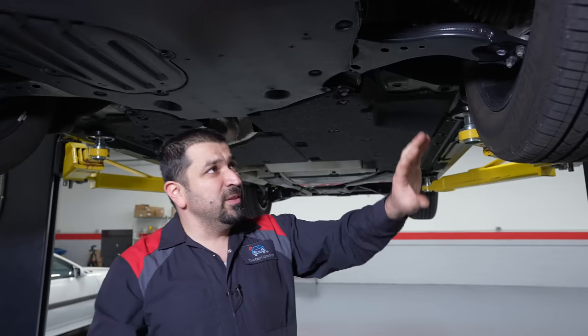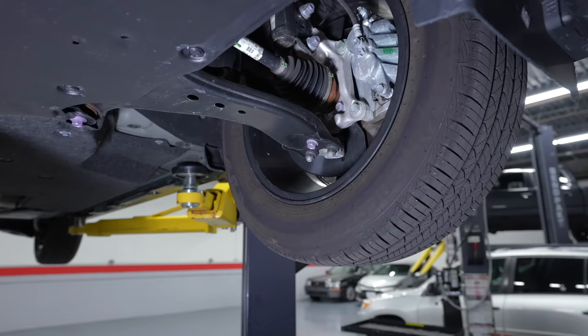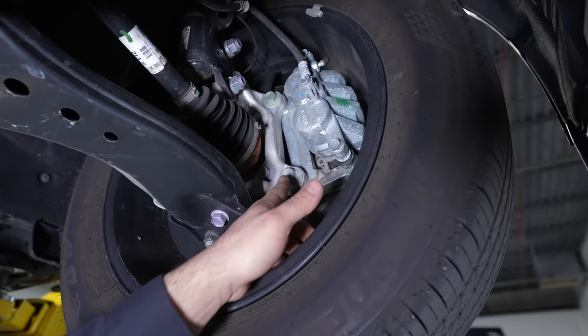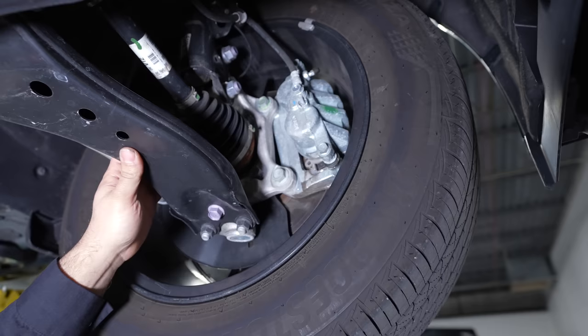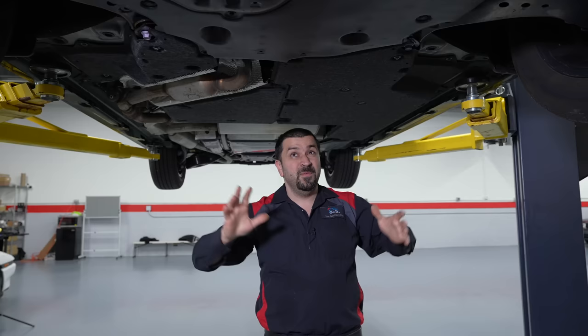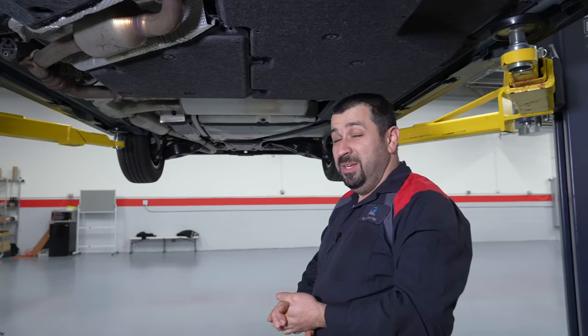Looking at the front suspension, we have a dual-piston caliper — pretty interesting since hybrids normally use regenerative braking and don't always need strong brakes, but we still have it. We have an aluminum knuckle to save weight, and Toyota's familiar design with the control arm separate from the ball joint. McPherson struts in the front — a very familiar design. What is not familiar is the exhaust situation: the exhaust comes up from the top and there's a secondary catalytic converter up there.